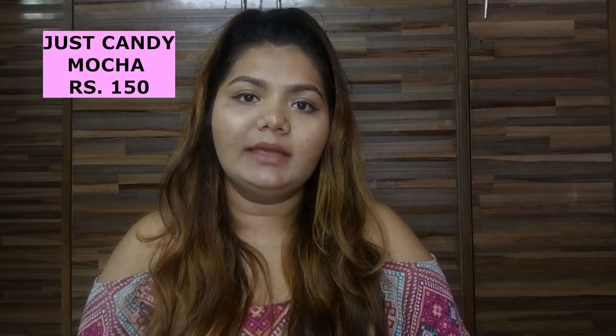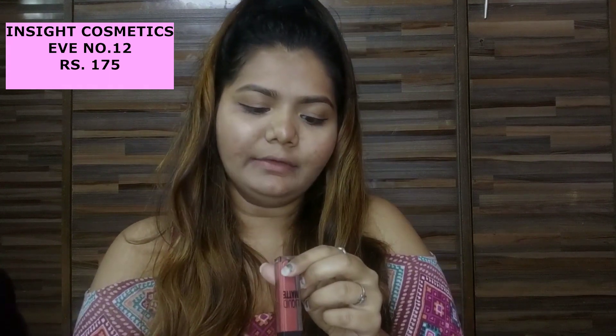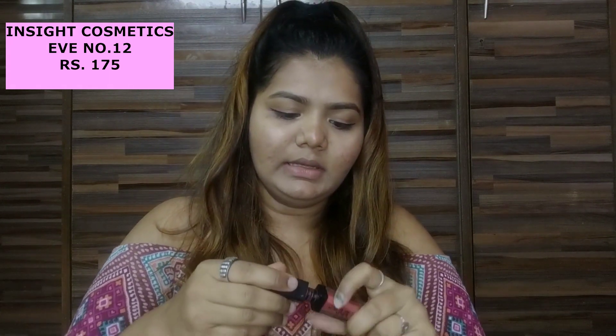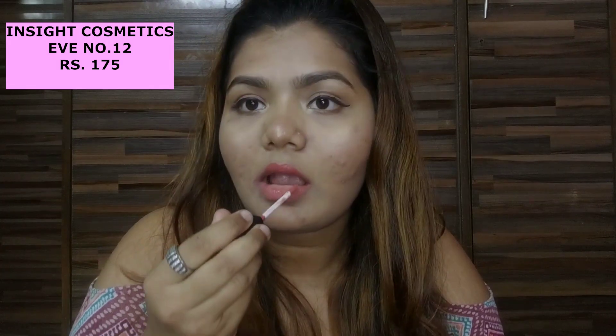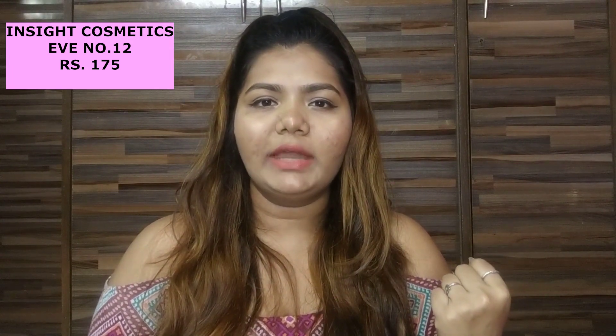Even this is very creamy when you apply — it's not that super drying matte and I love the formula. So the next shade I have is from Insight Cosmetics, it's in the shade Eve number 12, and this is a kind of peachy nude color. I really like it a lot — it's like an orange peach color and it's only 150 rupees. You would get it for 175 on Nykaa.